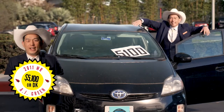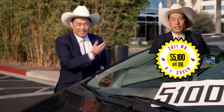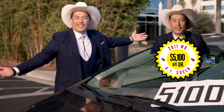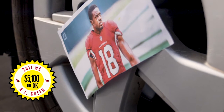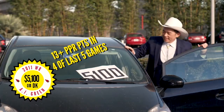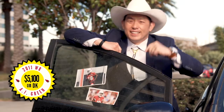Now take a look at this 2011 AJ Green. It's an older unit, sure, but it still runs like a dream. It's just $5,100 on DK this week. Over the last three weeks, AJ Green is second on the team in receiving yards, touchdowns, and routes run. He's scored 13 or more PPR points in four of his last five games, y'all.